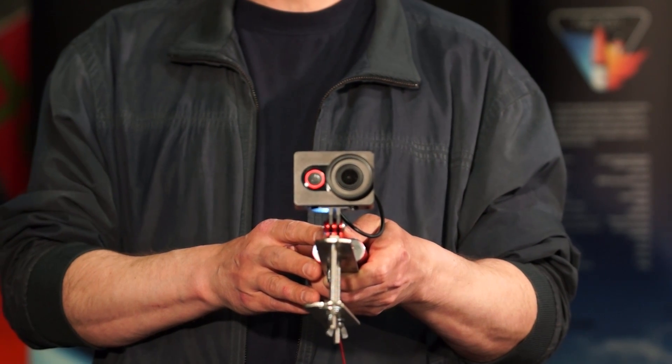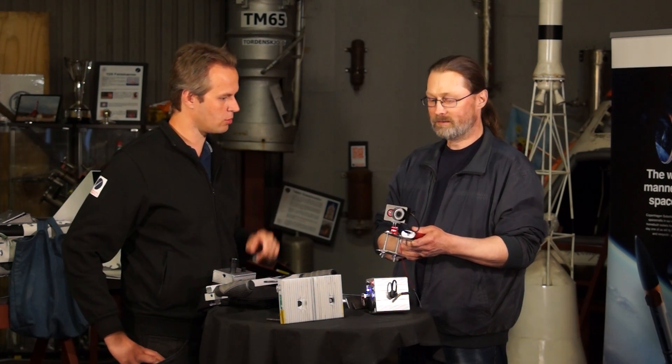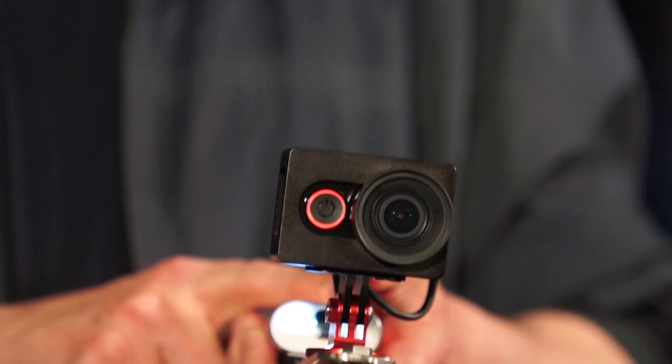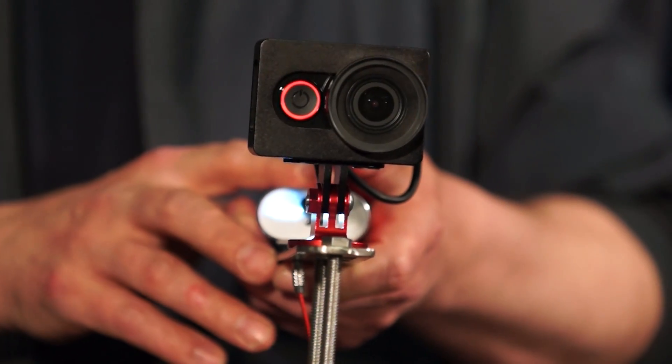We bought it especially to have high-speed footage. It does 240 frames per second at 840 by 480 resolution. It could be better, but it's the cheap route. The cost is just shy of $100 — about one quarter to one third of what we'd pay for a GoPro. A battery pack has been added so we have several hours of operation without worrying the battery will be drained before launch.